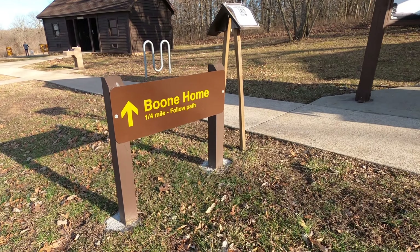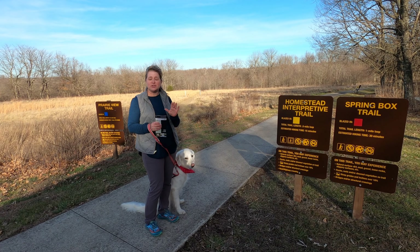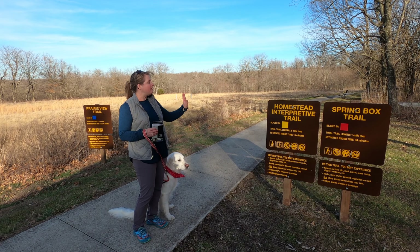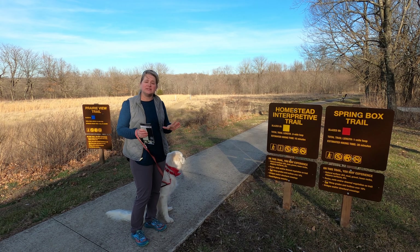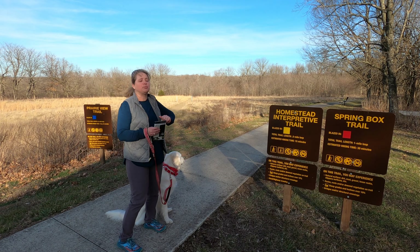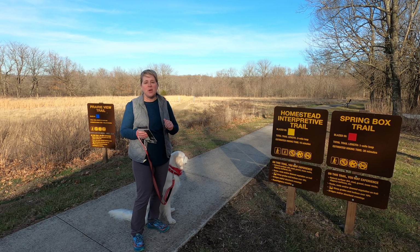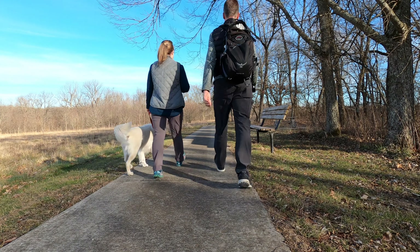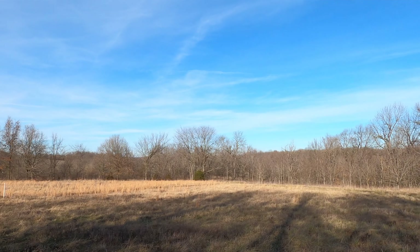There are three trails here at the homestead. You have the one-mile Spring Box Trail, which takes you down to the original spring that provided water for the homestead. There's the half-mile loop Homestead Interpretive Trail, which is what we're going to check out today — where you get to see the actual cabin where the Boones lived. And then there is the Prairie View Trail, a 2.4-mile loop that takes you through the prairie-type area with farmland and limestone areas, part of this 370-acre homestead.